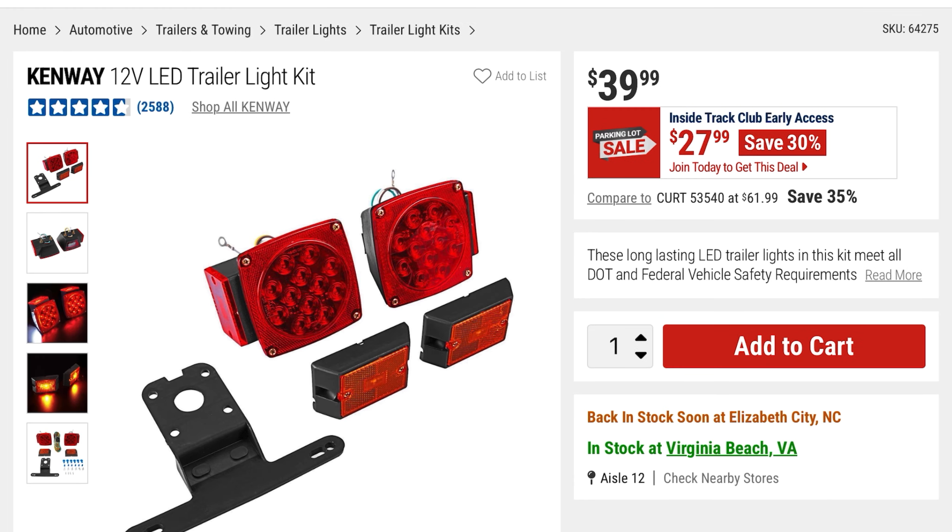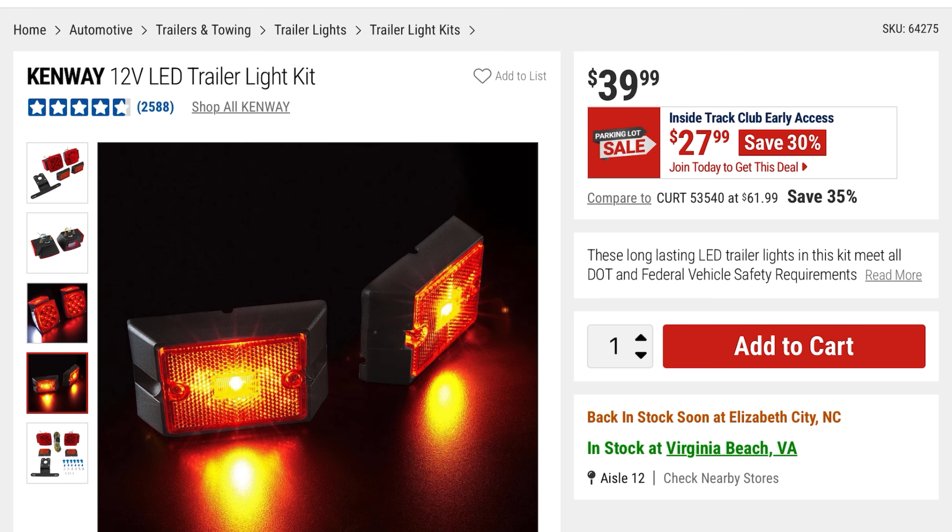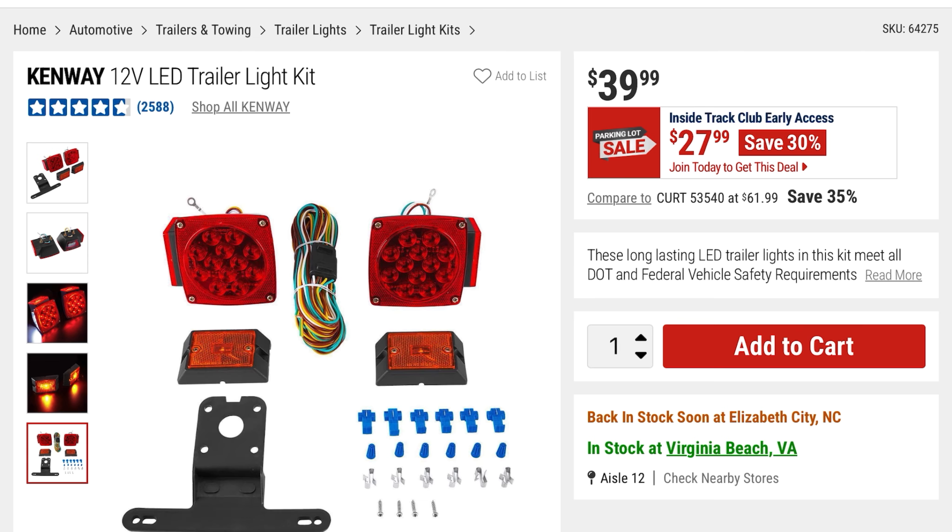From Kenway is this 12-volt LED trailer light kit. If you need something like that for your trailer, $27.99 — you're saving 30%, it was $39.99. Here's what it looks like lit up and everything you're getting in the kit.